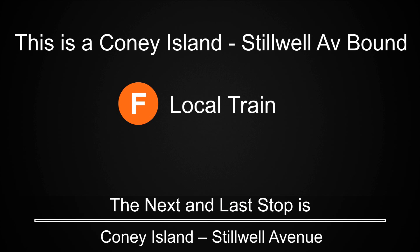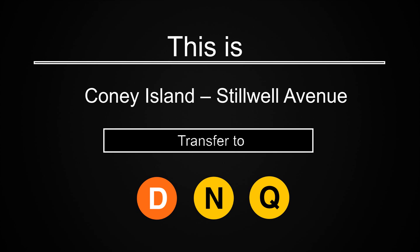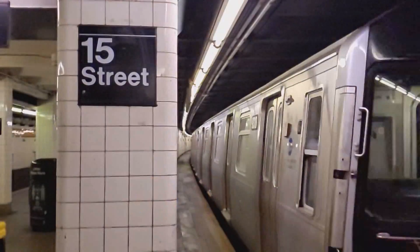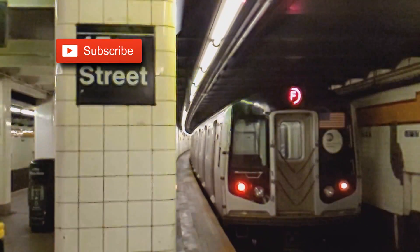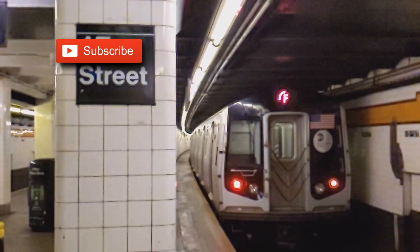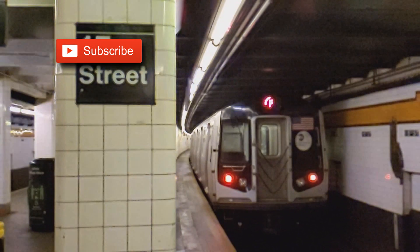This is a Coney Island, Stilwell Avenue-bound F local train. The next and last stop is Coney Island, Stilwell Avenue. This is Coney Island, Stilwell Avenue. Transfer is available to the D, N, and Q trains. This is the last stop on this train. Everyone, please leave the train. Thank you for riding with MTA New York City Transit. Thank you for listening.